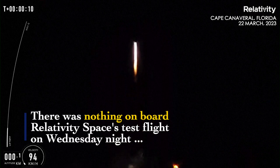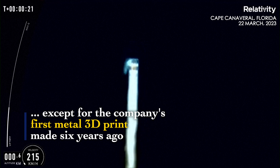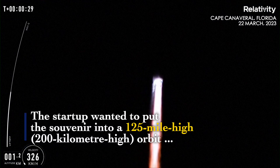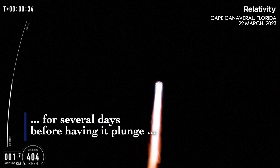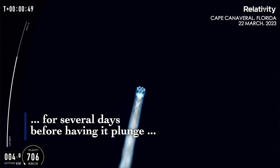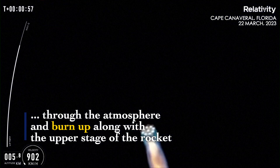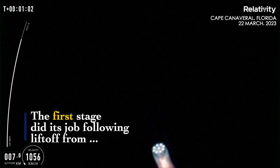Carrying one over the tower. Look at that blue fire! If you can hear me over the cheering, the vehicle is now headed downrange in an easterly direction over the Atlantic Ocean. Our next ascent milestone is max Q around 80 seconds.